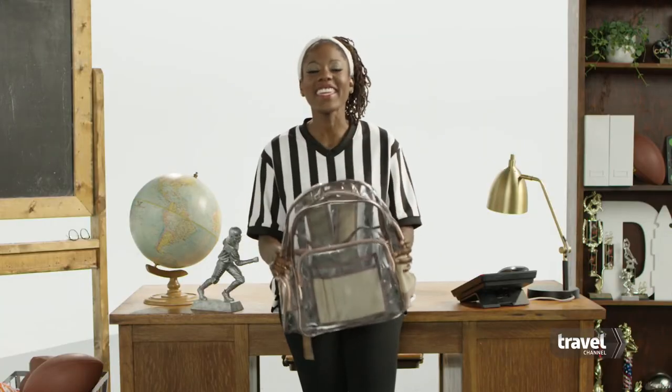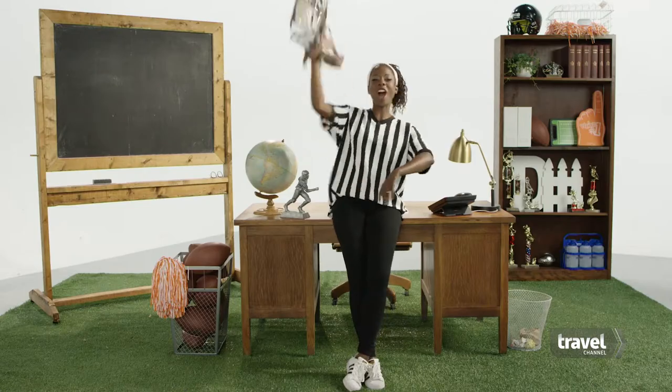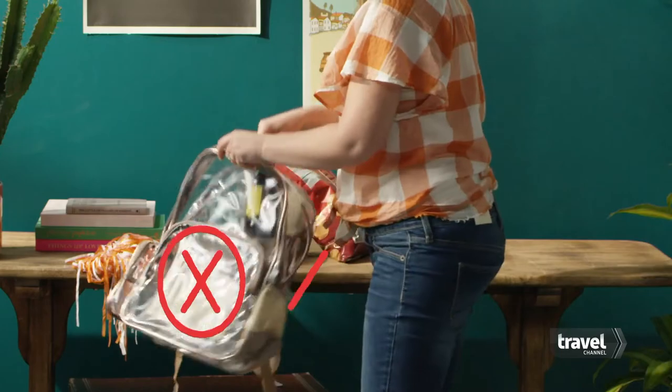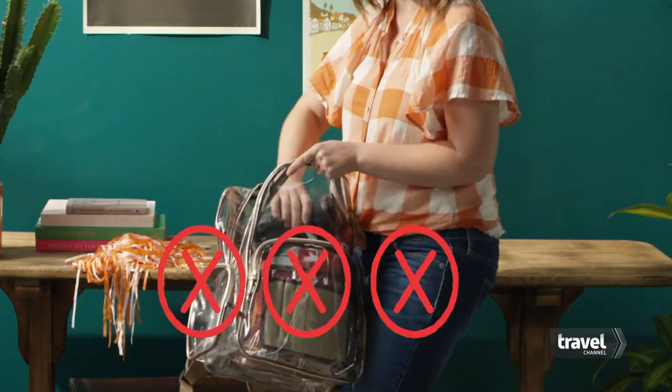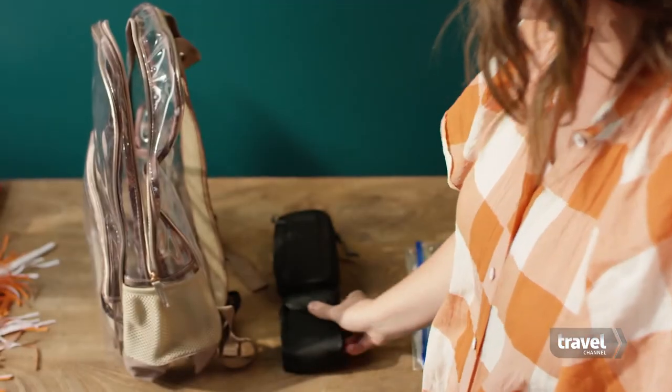Anyway, if you're lucky, your stadium will allow you to bring a clear backpack. Go long! That gives you more room to bring anything your heart desires, as long as those things aren't food, drink, or a camera with a removable lens. Binoculars and compact cameras are allowed — just leave the cases at home.